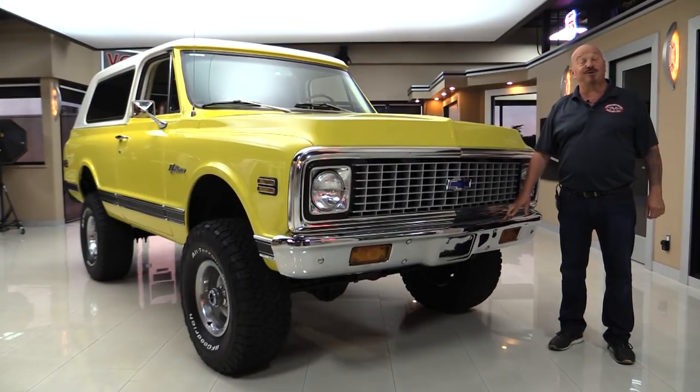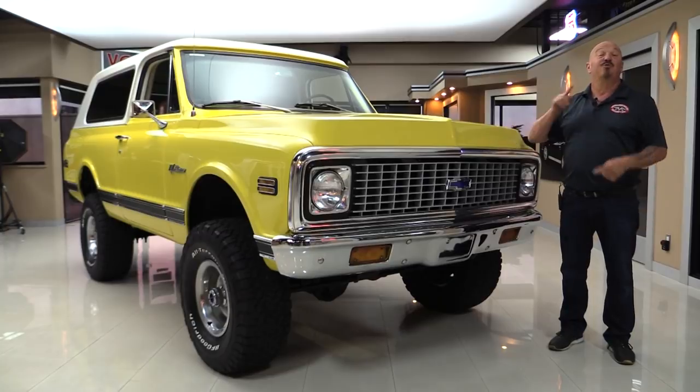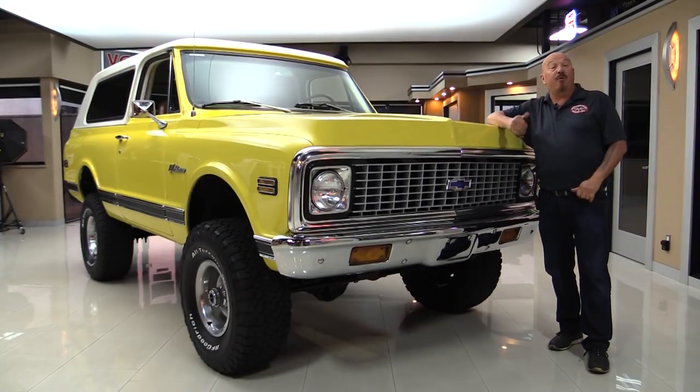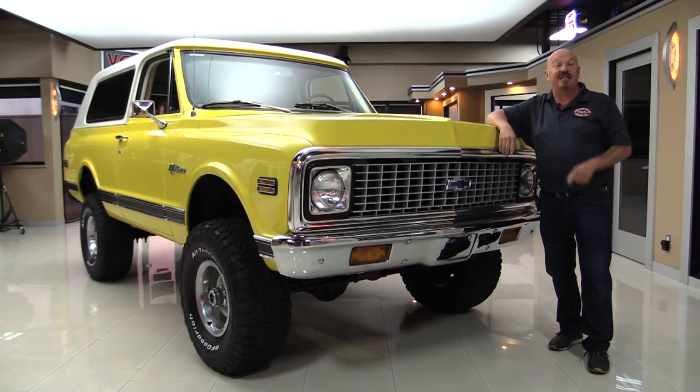Hey guys, welcome back to Vanguard Motor Sales. I'm Greg and this is a '71 Blazer rotisserie restored. You're gonna love taking a look at this one. We're gonna put it up on the lift so you can see the bottom, get out and drive it, open it up, get under the hood — we're gonna show you everything you need to see so you can make a great decision on your Blazer investment. Come on up and we'll fire it up right now.